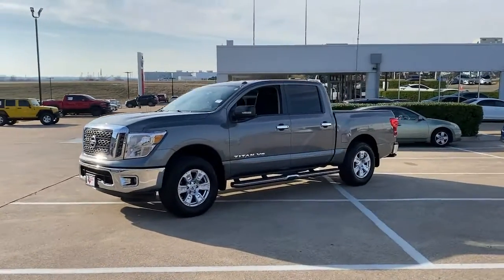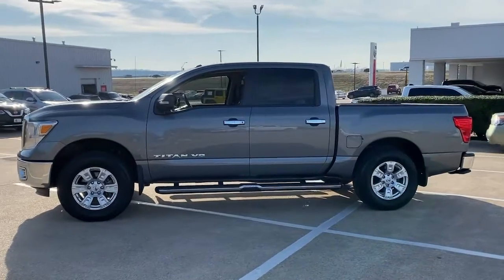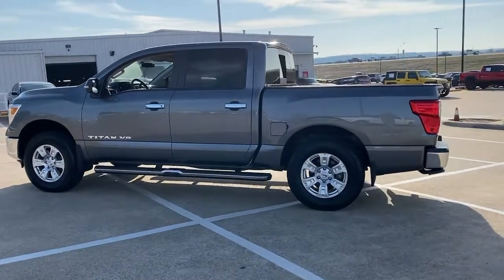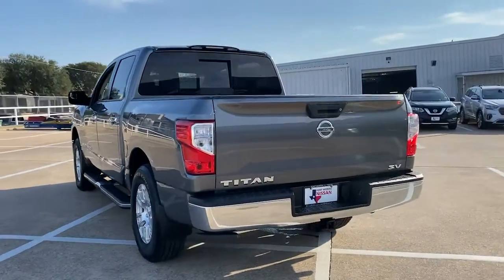Hop into the 2018 Nissan Titan. This vehicle still has fewer than 15,000 miles on the clock, so it won't last long. Here's an all-powerful Nissan Titan, the full-size pickup that's refined on the inside and rugged on the outside.